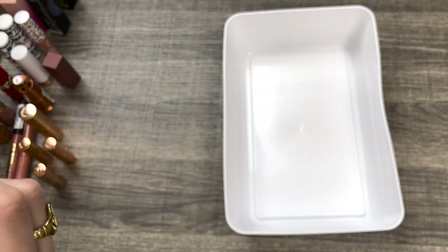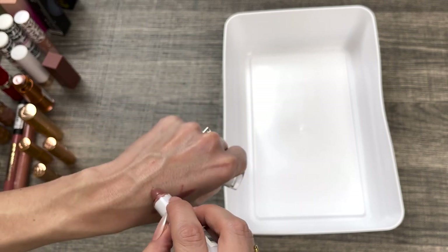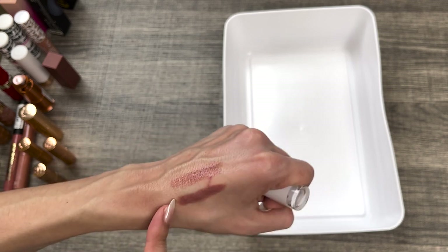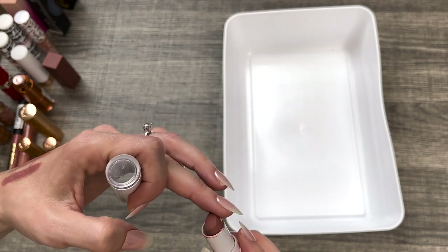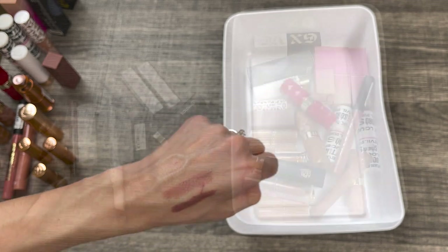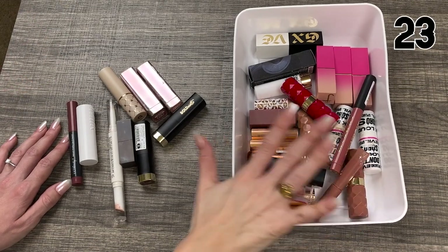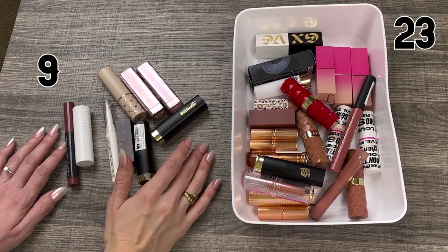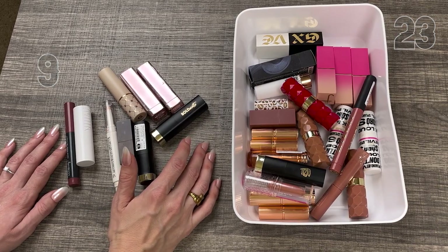Last but not least in bullet lipsticks, I have the Wet and Wild Mega Last High Shine Brilliance Lipstick in the shade Close Off. It's a high shine moisturizing lipstick that's a little more on the sheer side — a beautiful pinky nude. Mine is broken but I'm still going to keep it since it's new and I've been enjoying it. So here are the 23 lipsticks that I'm keeping and the nine lipsticks that I'm decluttering. I'm pretty proud of that. Let's move on to lip glosses.